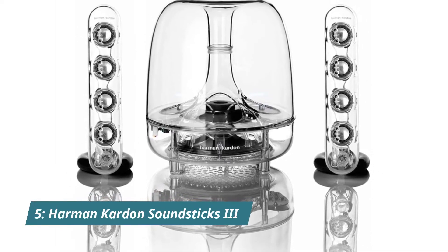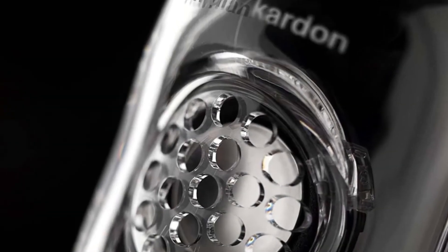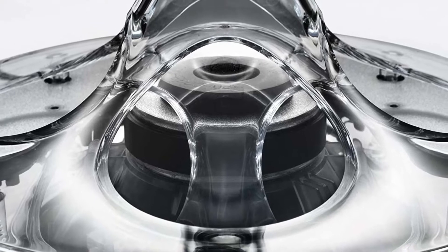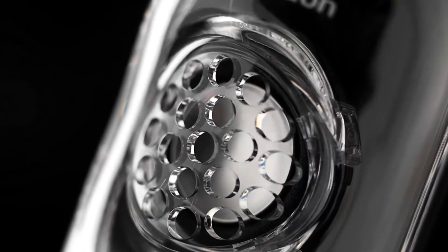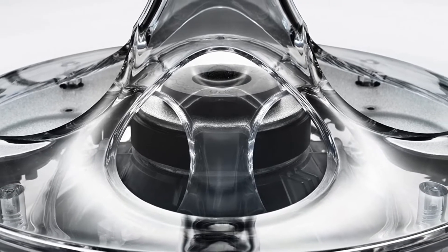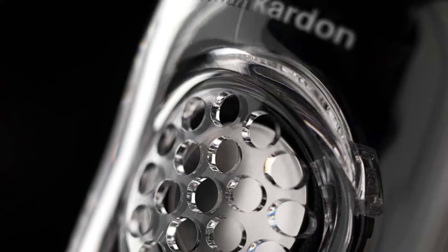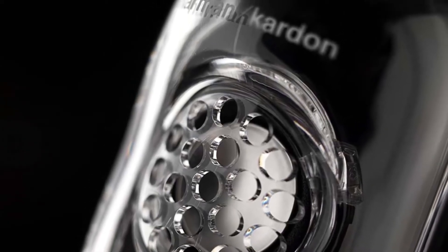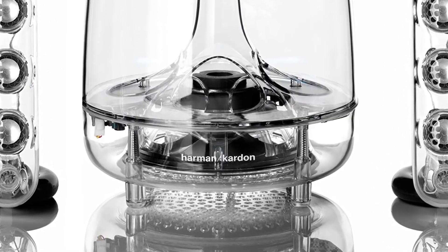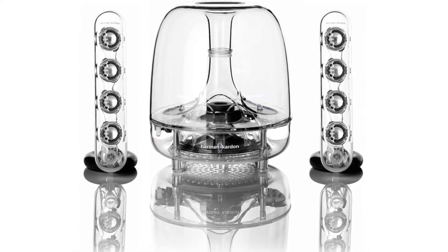Number 5: Harman Kardon SoundStix 3. The Harman Kardon SoundStix 3 2.1 speaker system is a great way to improve your music listening experience. The touch volume and mute controls make it easy to control the sound, while the satellite height of 10 inches makes it easy to place the speakers in any position. The subwoofer volume and angle-adjustable satellites provide excellent bass, while the amplifier output power of 10W RMS per channel gives you the power you need. It's compatible with all devices with a stereo minijack output and features outstanding bass performance, touch volume, and mute controls.